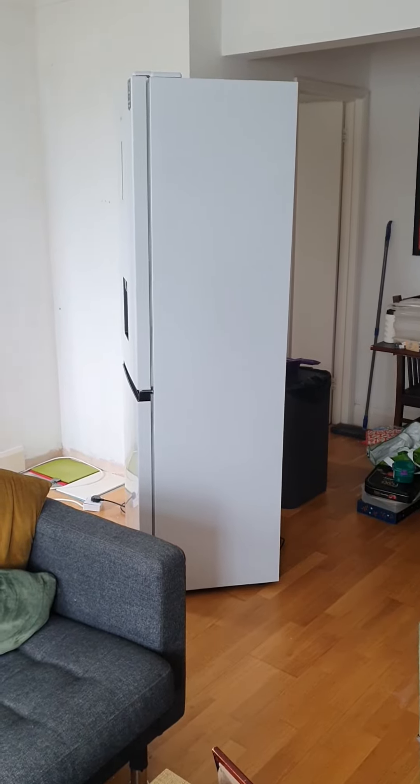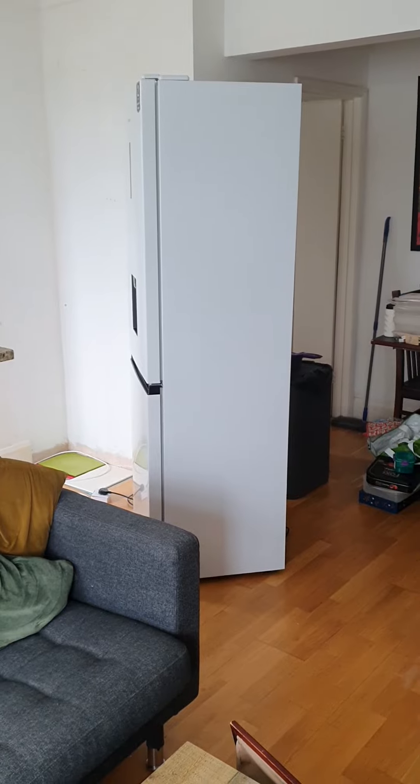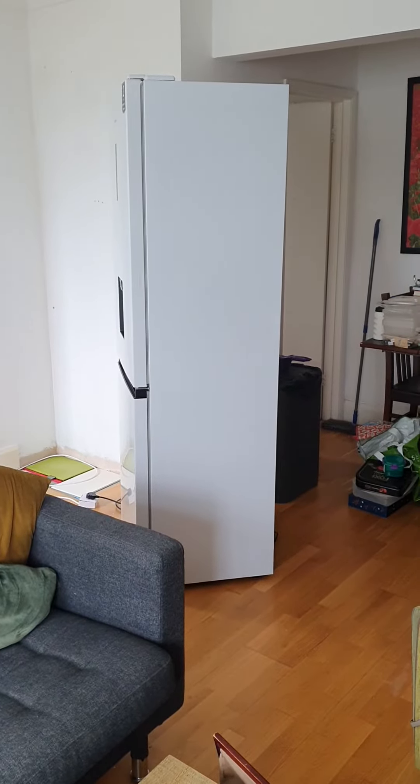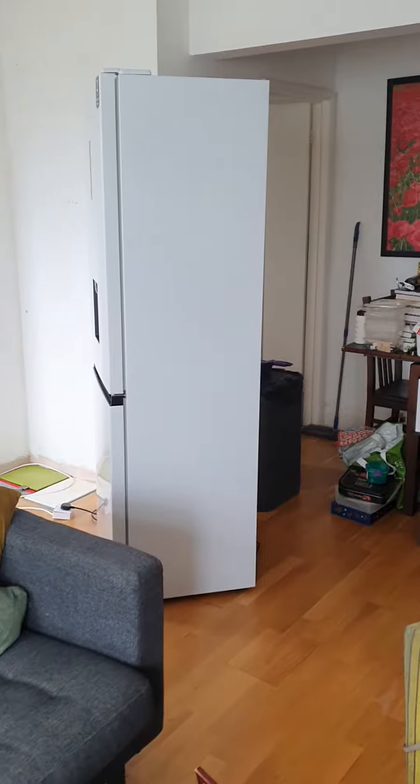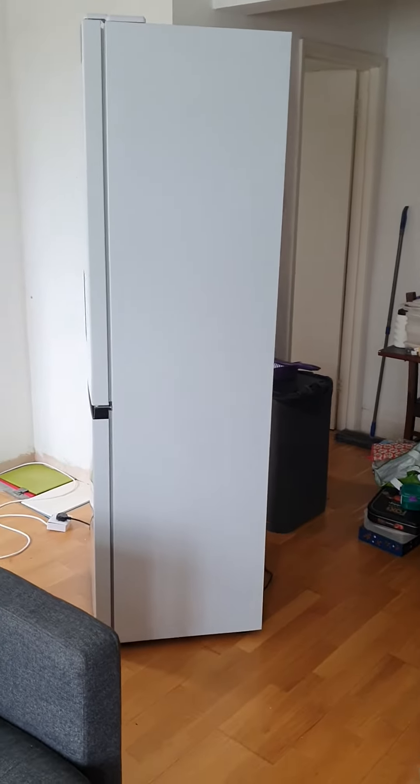This is the video of the Hisense fridge freezer problem. I'm standing away from it a little bit at the moment because it makes so much noise I can't really speak next to it. I've turned the fridge on — it's well ventilated on each side and on level ground.